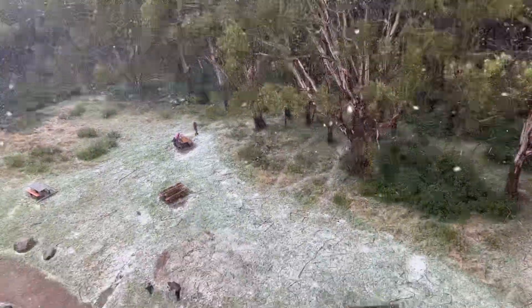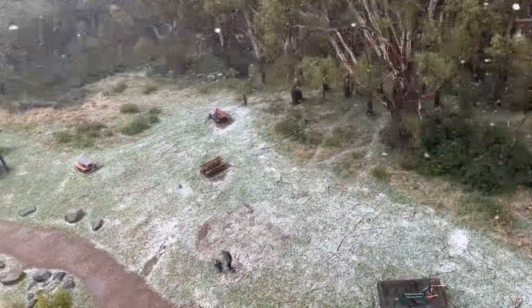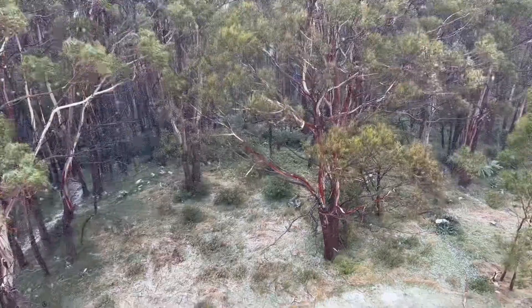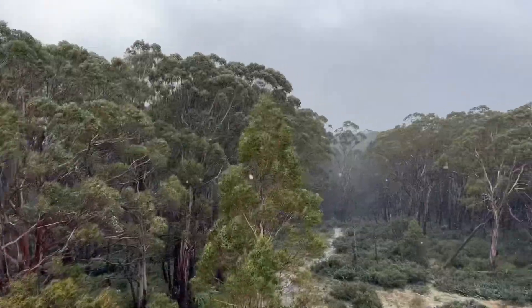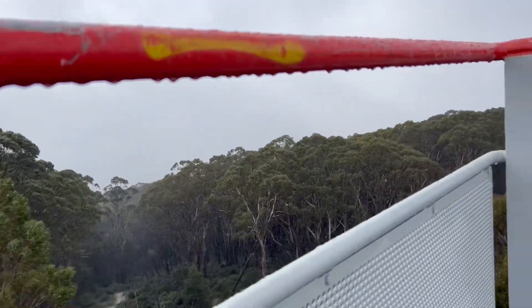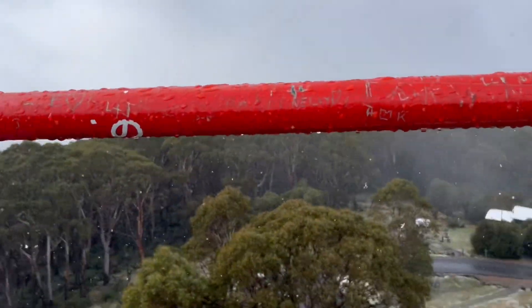We're at the top of this tower. You can see down there — there's plenty of snow. Not for the faint-hearted.